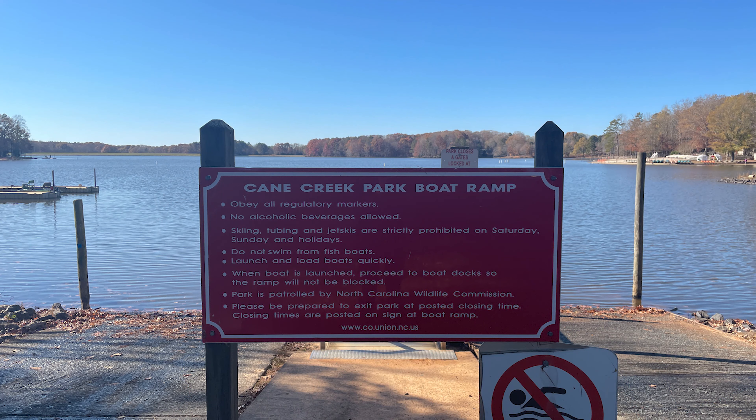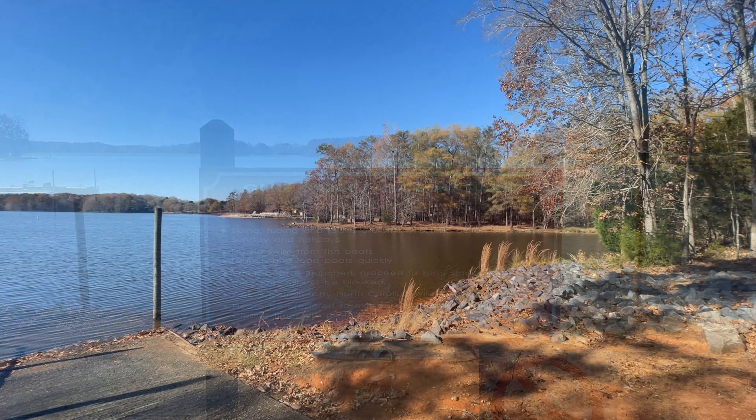There is a boat ramp where you can actually launch your own boats. This lake allows motorized boats, and you can also rent pontoon boats from the park itself. There are actually two ramps here and a parking lot right next to the ramp, which makes it very convenient when you want to launch your own boat and come and go as you please.